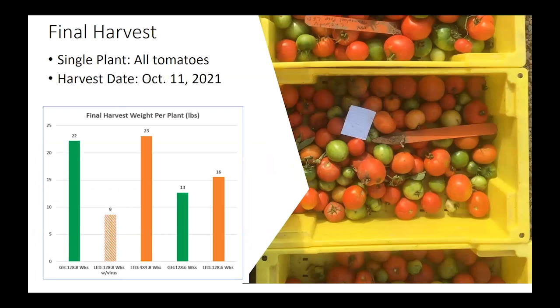I did one final harvest on October 11th where I stripped off all the tomatoes from one plant to represent all plants on each row. Again, the LED with the virus did very poorly. There's not much difference between the 128 at eight weeks and the LED 4x4 at eight weeks, but you do see a difference between the eight-week and the six-week transplants at the final harvest. I attribute this to the eight-week transplants being larger to begin with — they grew to a larger plant size in the field and therefore had more fruit to harvest at that point in time.